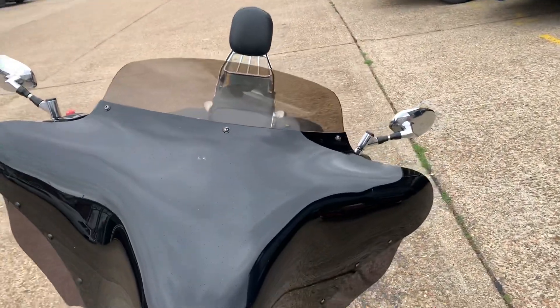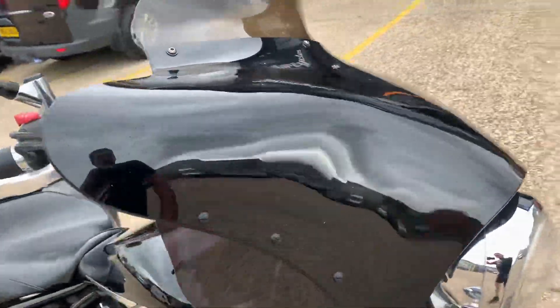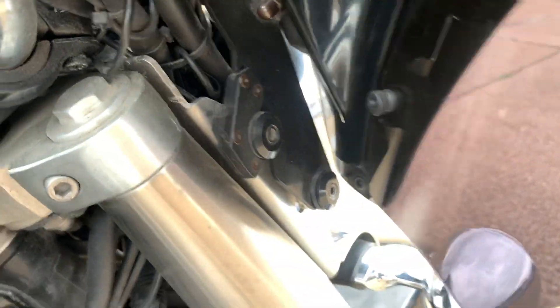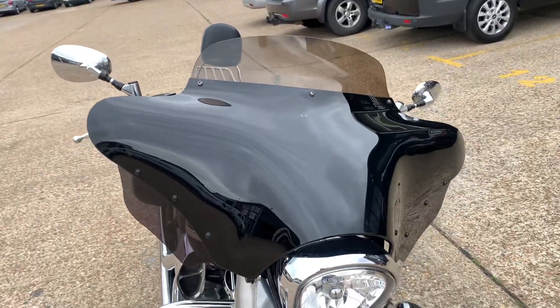It's got this batwing style quick release screen, so if you don't want that on, or if you want it off at short notice, it actually comes off via a quick release system and can be fully removed in about a minute.